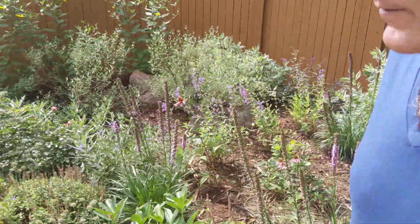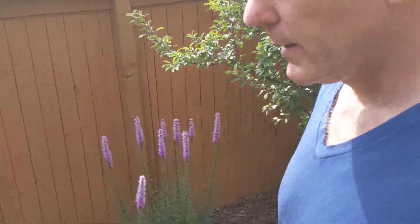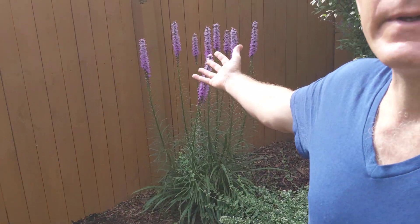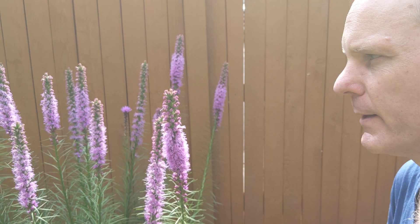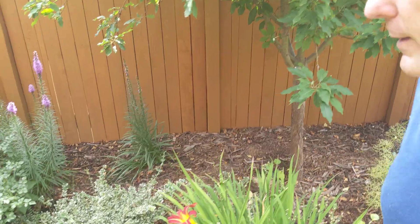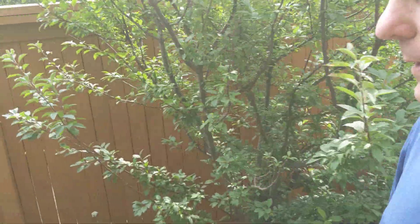I did want to show you more of the Gay Feather, Blazing Star, Liatris. Here's some nice big ones — big and full. European honeybees on them and other pollinators. I've seen hummingbirds roll up to them and inspect, poke around.